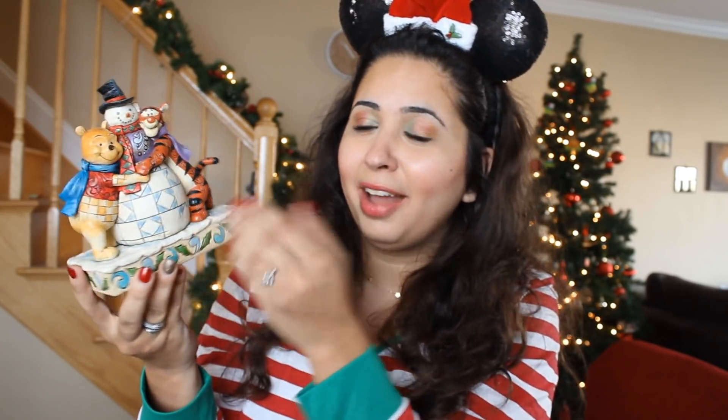The first two I'm going to show you are Winnie the Pooh themed. The first one is of Pooh and Tigger and they're holding on to a snowman. The way that Jim Shore designs his figurines are absolutely beautiful.